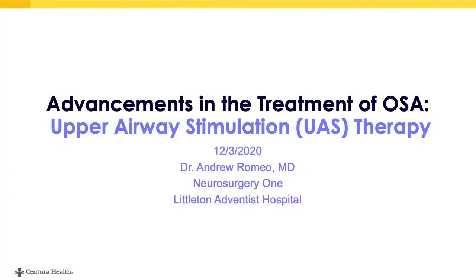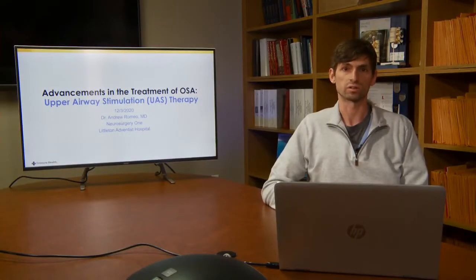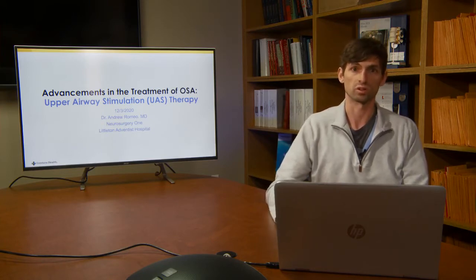Welcome. My name is Dr. Romeo. I'm a neurosurgeon with Neurosurgery 1 at Littleton Hospital. I'm a functional neurosurgeon, meaning that I specialize in different forms of neuromodulation. And this is one form of neuromodulation that we have begun doing here at Littleton Hospital recently, and I'm pretty excited about it. This is neuromodulation specifically for obstructive sleep apnea.